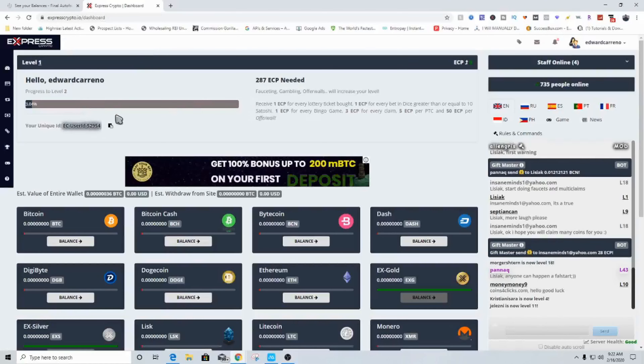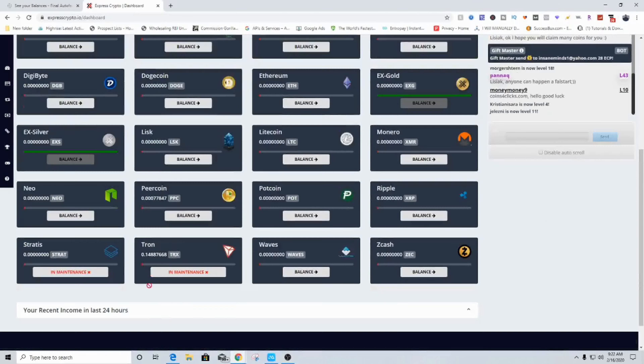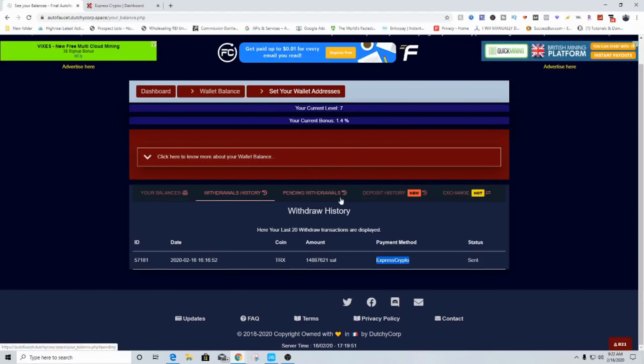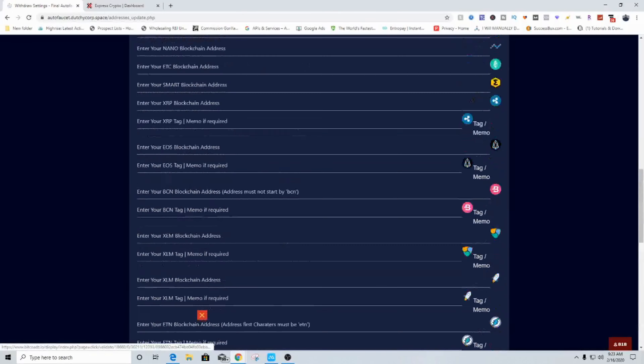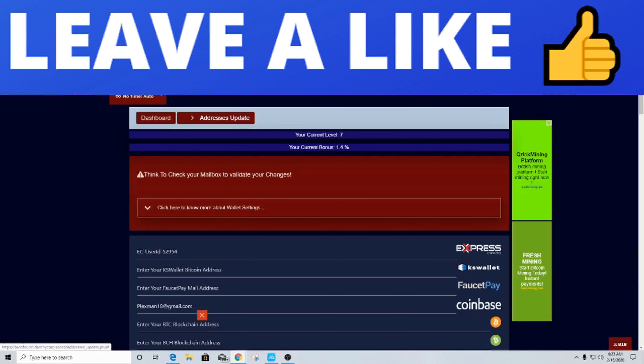As you can see I recently just signed up for this account. I'm on level one, and if we scroll down you can see my Tron balance right here — and look, it's already deposited inside of my account. I could easily just withdraw this to my Binance account or Coinbase, or really anywhere. You can set your withdrawal addresses for all of these balances inside the settings. Keep watching, and if you're enjoying this video so far make sure to give it a thumbs up.